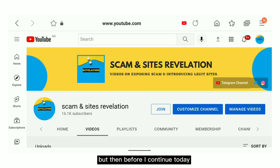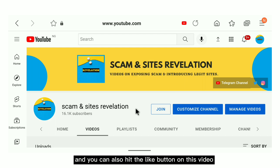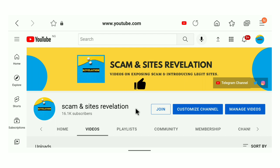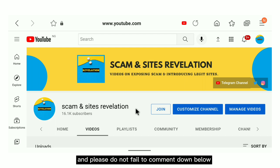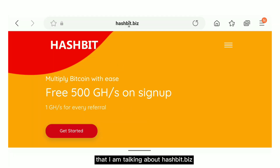Before I continue, this is my channel. My name is Stories Johnson, and if you are new and you'd like to support me, please hit the subscribe button, turn on the notification bell, and hit the like button. Don't fail to comment below. So this is the website I am talking about — hashbit.biz.